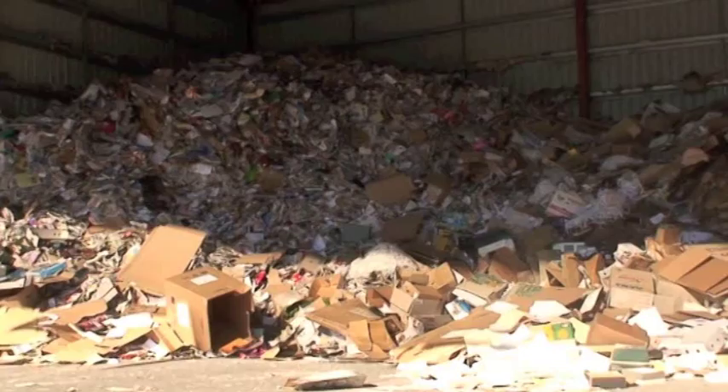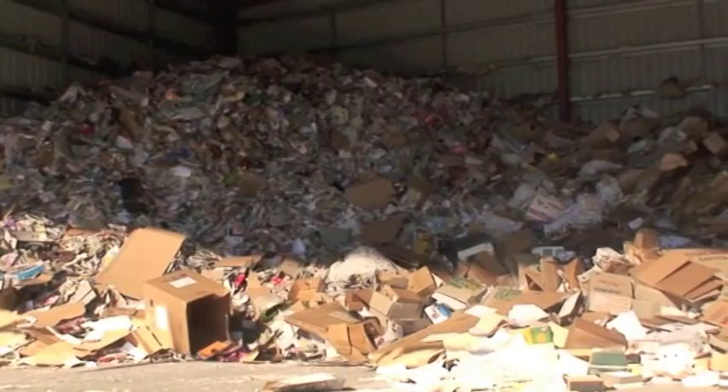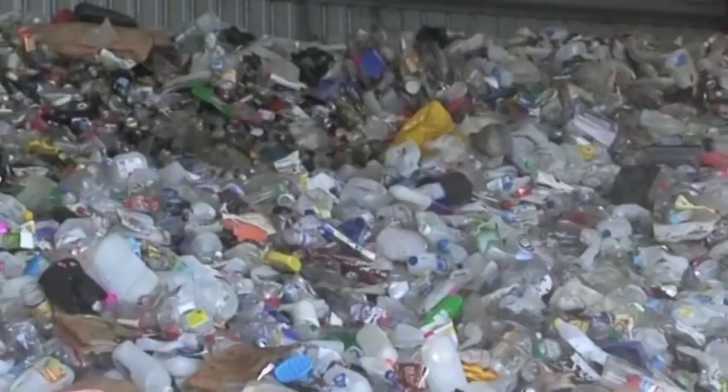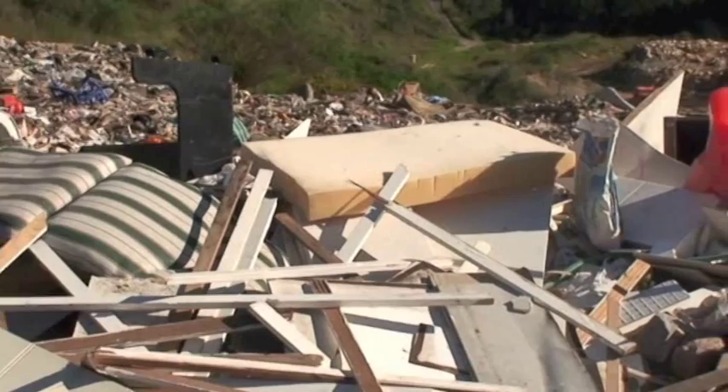So where does this waste go? 52% of our waste is recycled, which is a sustainable approach as fewer items end up in landfills. 48% of our waste goes into landfills — these are huge holes dug into the ground where our rubbish is left to decompose.